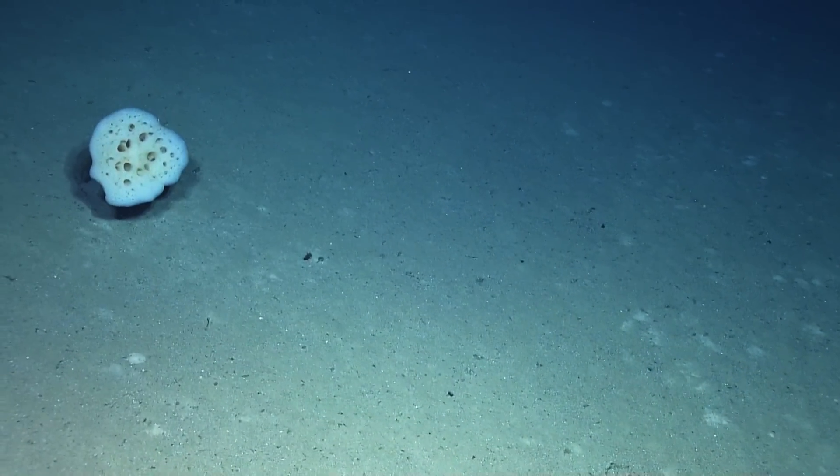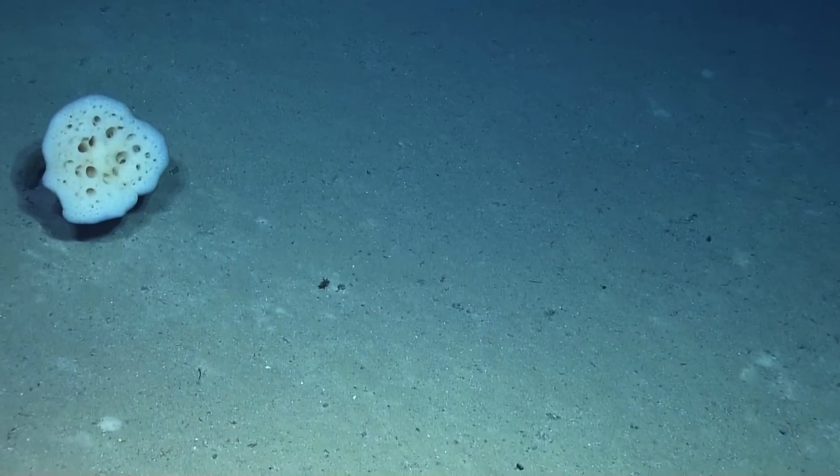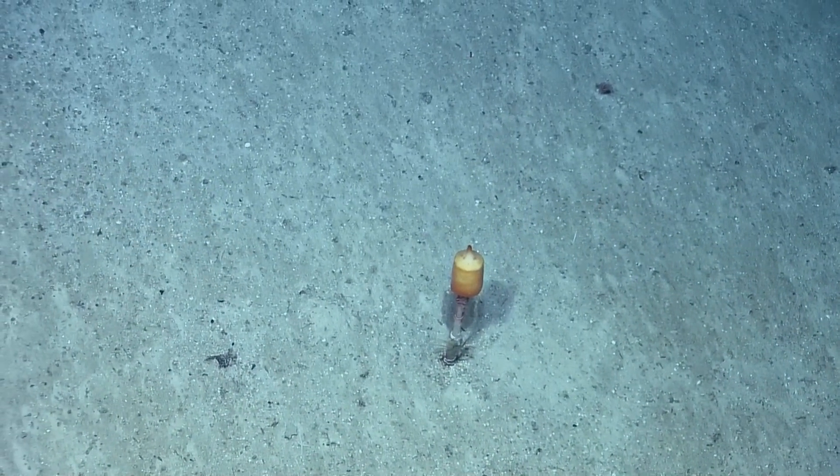This is a glass sponge that we're looking at now. That's another of the Hyalanema sponges.